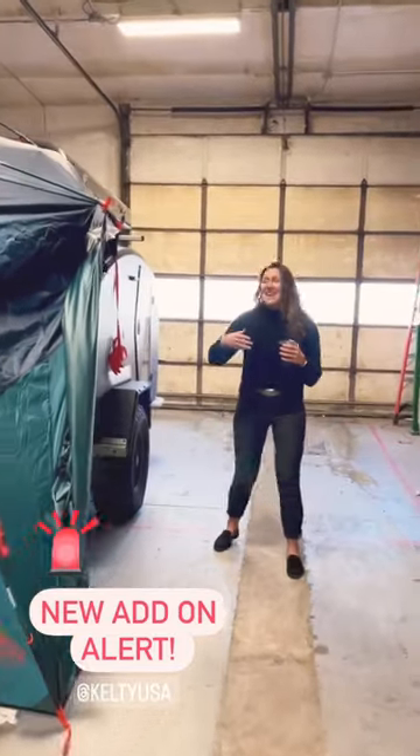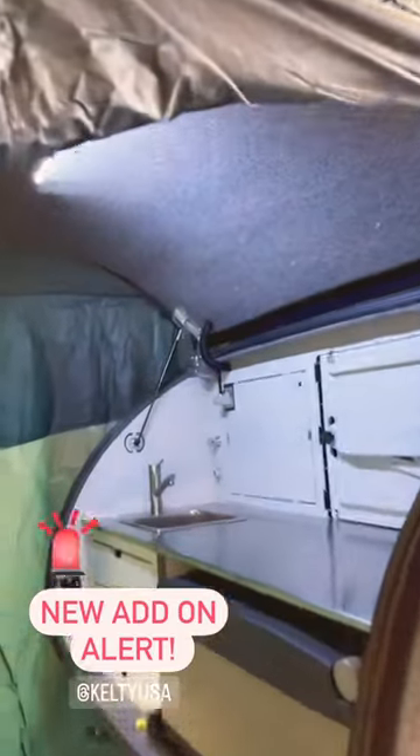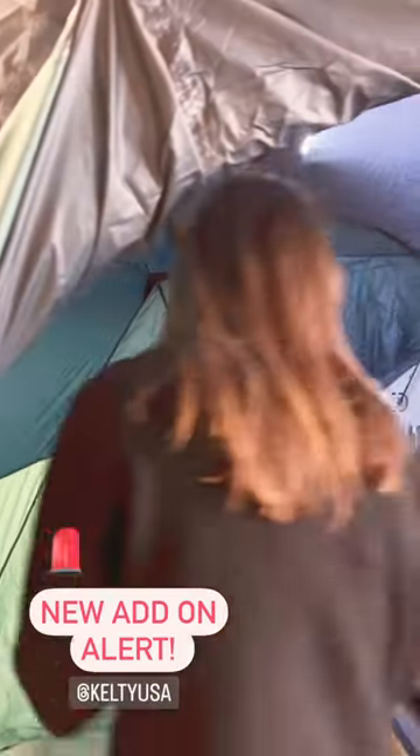Come here, look. It's a galley enclosure. There's an Escapade here. This is the Back Road Shelter from Kelty.